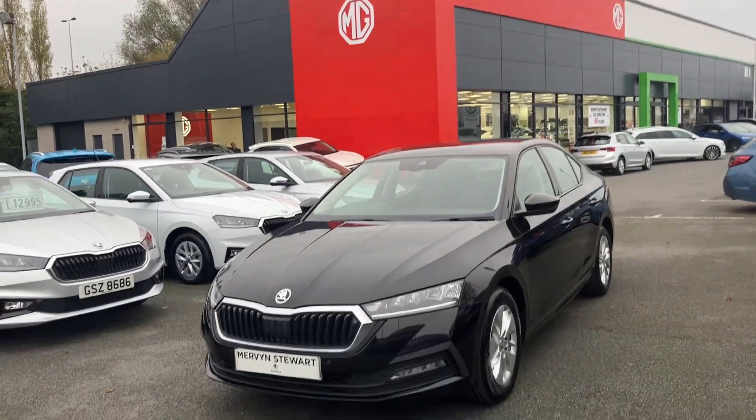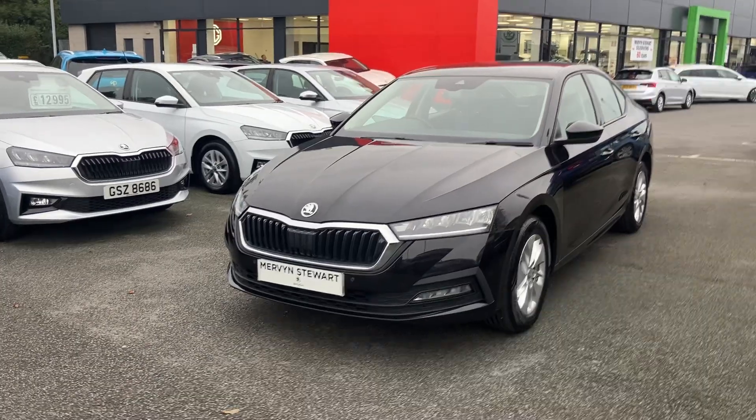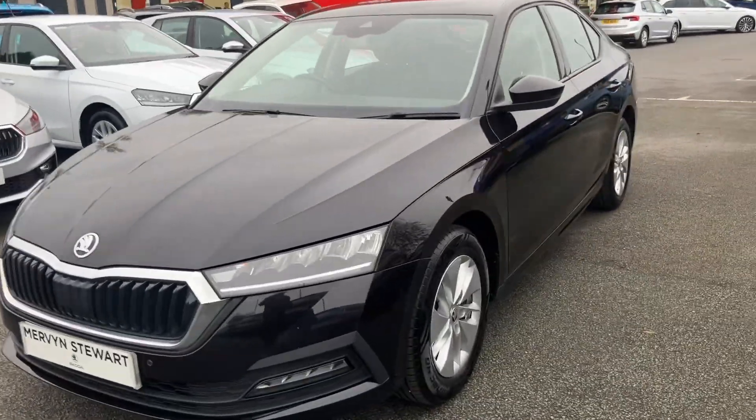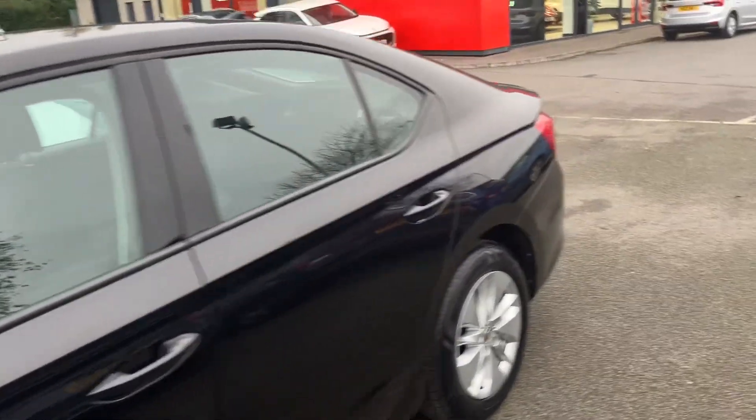Good afternoon customers, welcome onto our forecourt here at Mervyn Stewart. Here to show you a gorgeous Skoda Octavia SE Technology. It's a new shape, comes with front and rear sensors, beautifully finished off as you can see in pearl black.